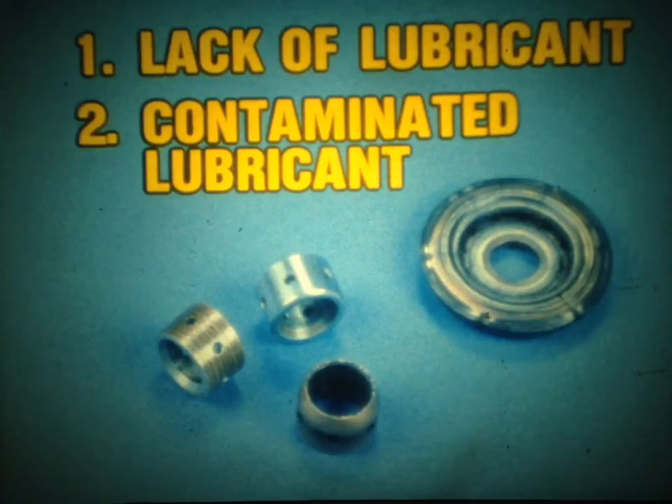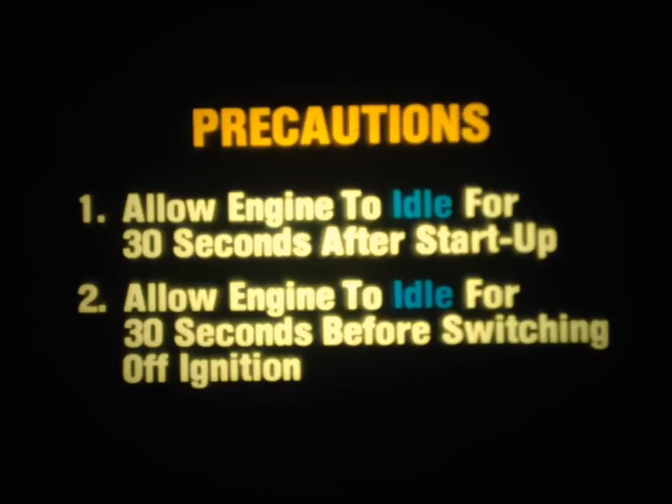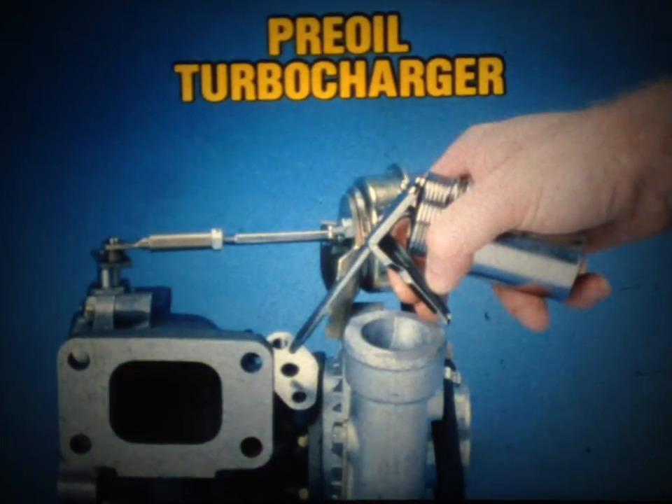To ensure a proper oil supply to the turbocharger, there are two special precautions both the technician and the owner should be aware of. First, allow the engine to idle for at least 30 seconds after startup to establish the necessary lubrication to the turbocharger bearings. And second, allow the engine to idle for about 30 seconds before switching off the ignition — this will allow the turbine to slow down before the oil supply is cut off. Also, always pre-oil a new turbocharger assembly's center housing before installing the turbocharger in the vehicle to ensure the bearings receive adequate lubrication.